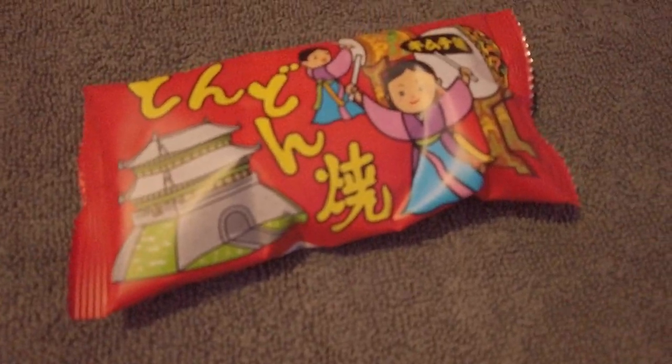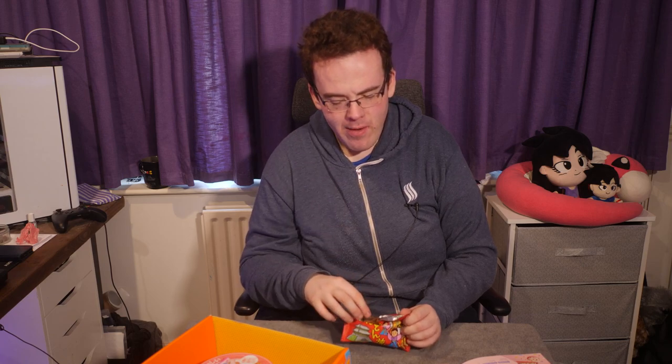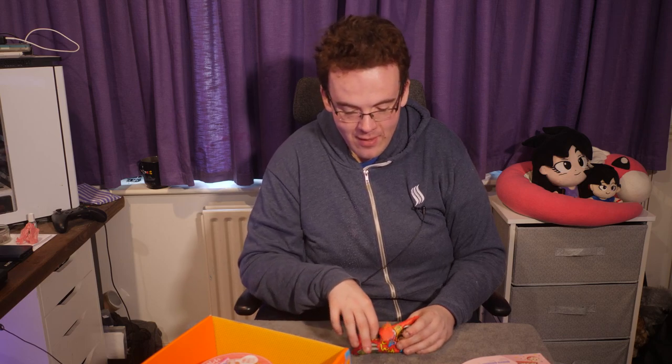Dondonyaki Kimchi Flavour — kimchi being fermented cabbage from Korea. It doesn't smell too strong and you can definitely taste the kimchi in there, but it's not overpowering. The shape is like temple houses. Not too shabby at all.